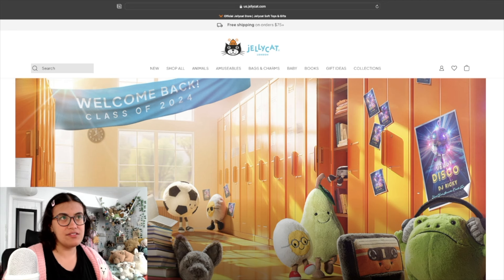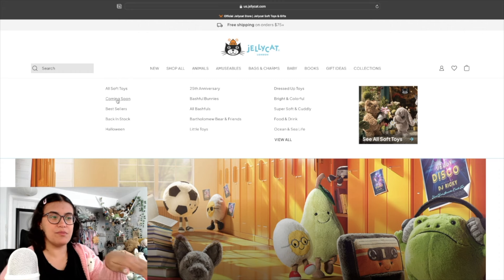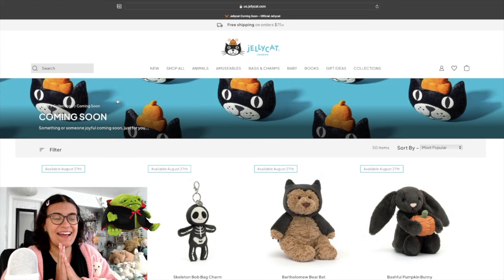Ever since Jellycat updated their website, I love it so much — it's so much easier to navigate. We're going to go to Collections and then the Coming Soon page. As soon as I click this it's going to give me a bit of a spoiler, so let's get ready. Okay, we're here — I immediately see a lot of Halloween babies, I'm very excited.